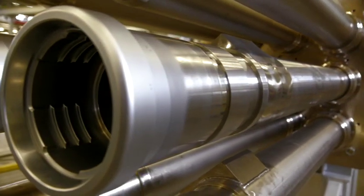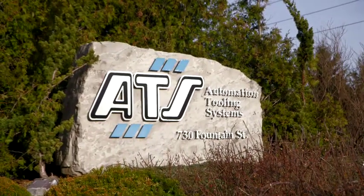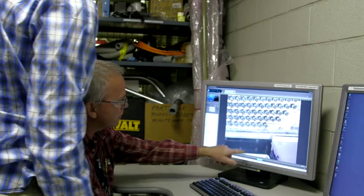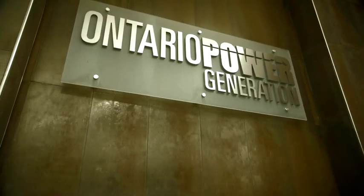We have machine shops and plating companies that currently span from London to Grimsby to Richmond Hill, which we've fully loaded with this work. ATS has historically provided tooling for the three major refurbishments — whether in Ontario or overseas — and can leverage the lessons learned to apply them to the new tools being built for OPG.